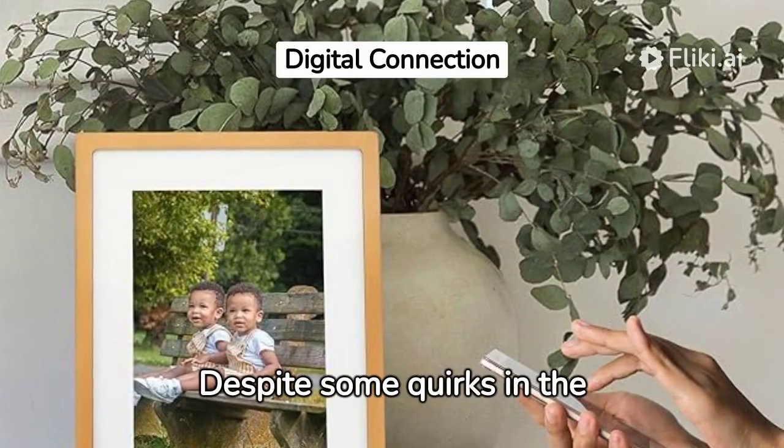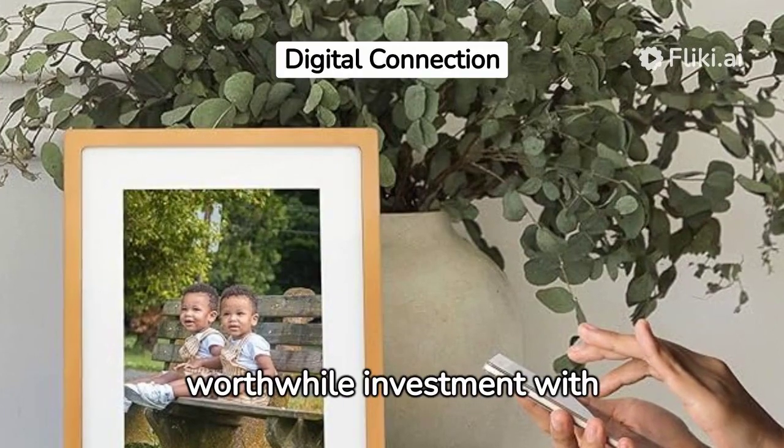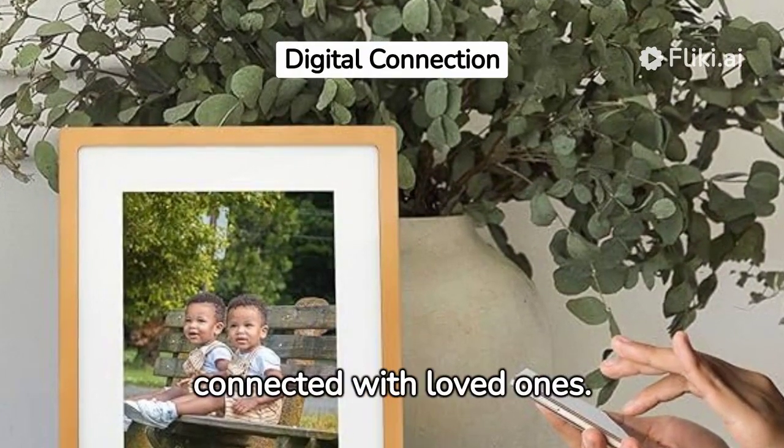Despite some quirks in the touchscreen interface and higher pricing, the frame is a worthwhile investment with excellent customer support, making it an ideal way to stay connected with loved ones.